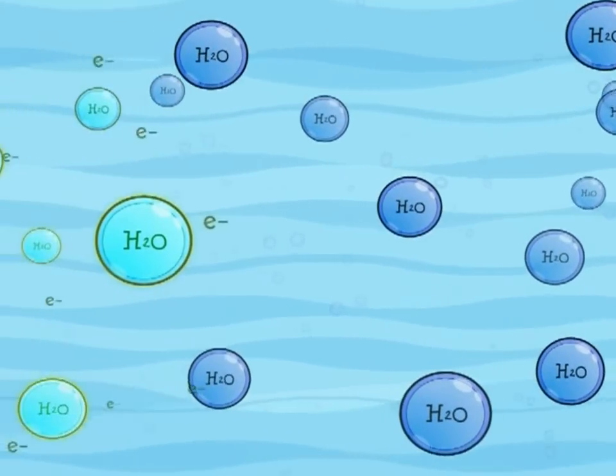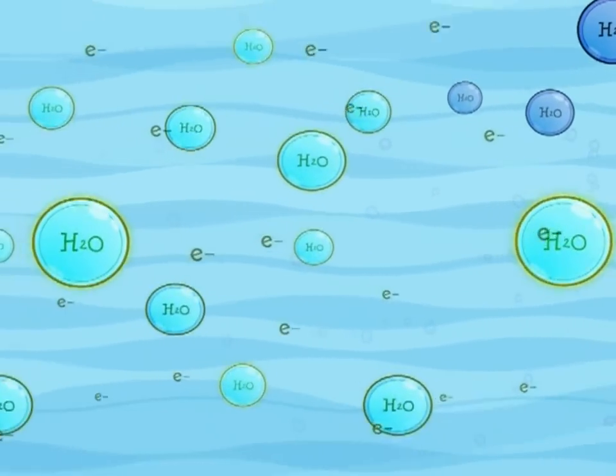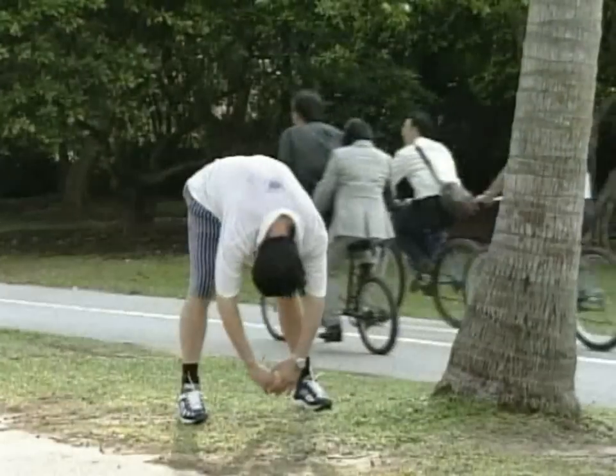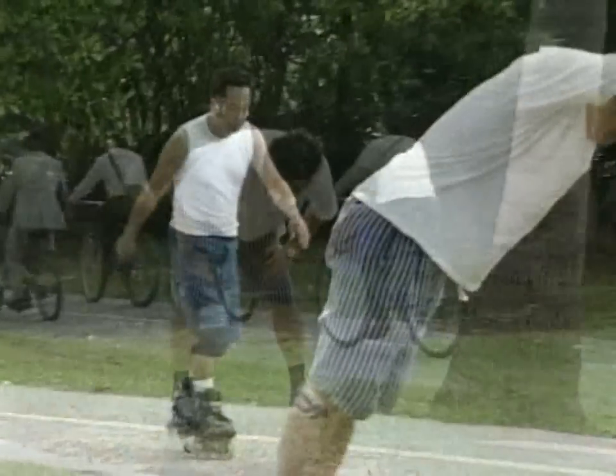By exciting or revitalizing the energy field of the water, New G7 promotes growth, builds up physical vitality, and enhances physical healing powers.